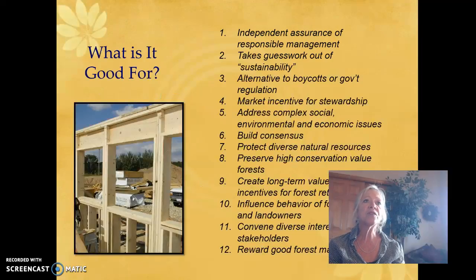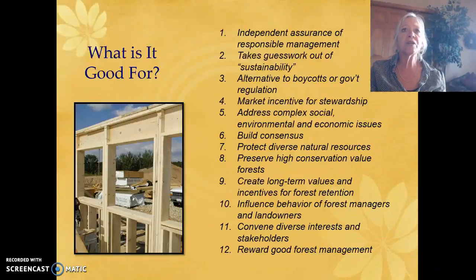What's forest certification good for? It provides independent assurance of responsible management and takes the guesswork out of sustainability. It's a market incentive for stewardship, protects diverse natural resources in high conservation value forests, and includes rewarding good forest management, among other benefits.